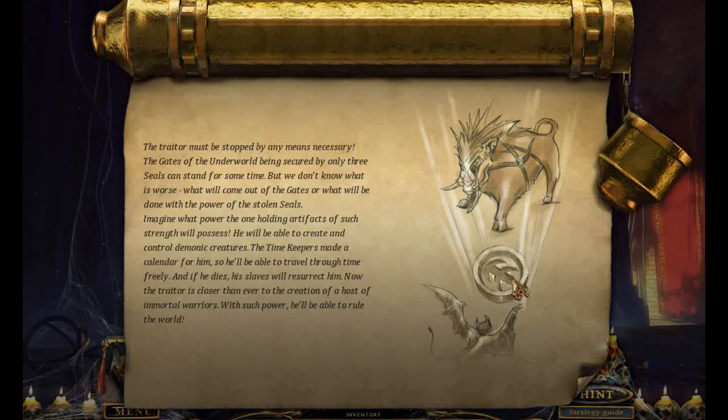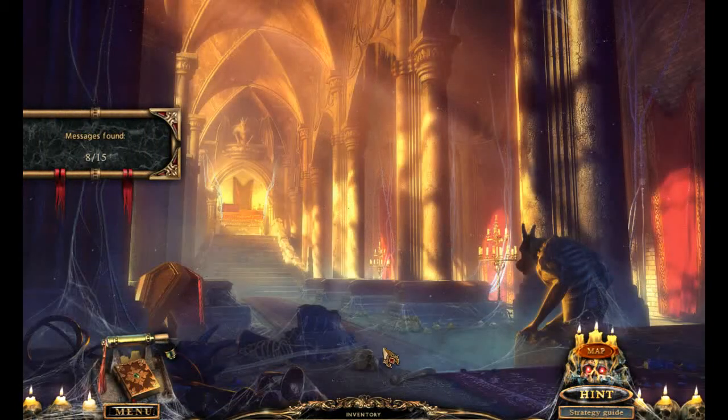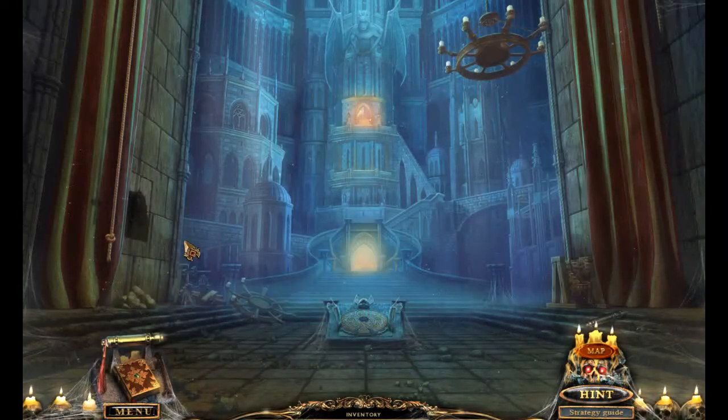Gates of the other world — the sea heard base, three seals from the sand. Gates will be done with the power of the stolen seals. Well, obviously the boar is bad, but letting all the vampires free is worse. A calendar for him — travel through time freely. Oh, is that what the calendar was supposed to do? You put all that in sharp relief and it does actually seem like he could be causing a pretty big problem.